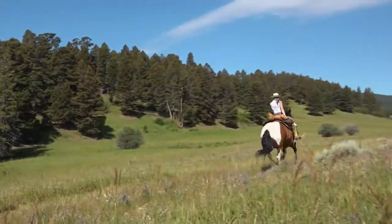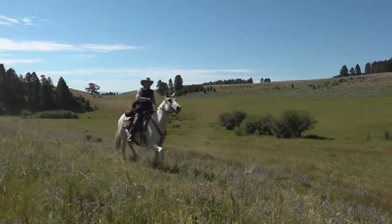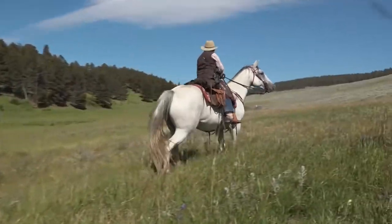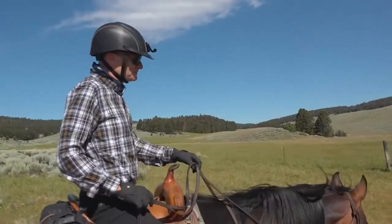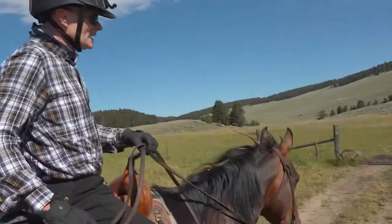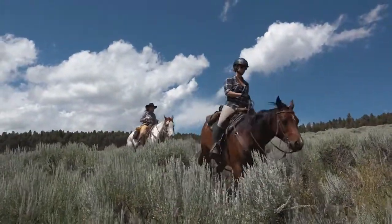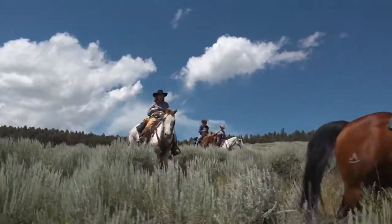This is a riding ranch, and Bonanza Creek only takes intermediate and advanced riders. Good riders like to ride with good riders — it's hard to beat, that's for sure. This week that includes Thorsten and Stephanie Erickson and their friend Sofia, who own their own horses and ride English style back home in Sweden.